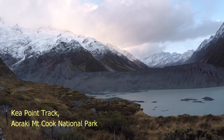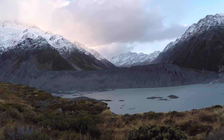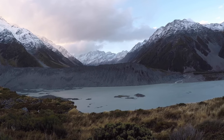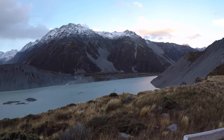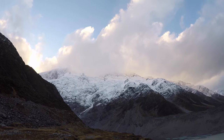The sun's going to set soon but we've come for one last walk up to Kia Point to see the glaciers up above Mount Cook. That's Mewle Lake, and we think that's Mount Sefton.